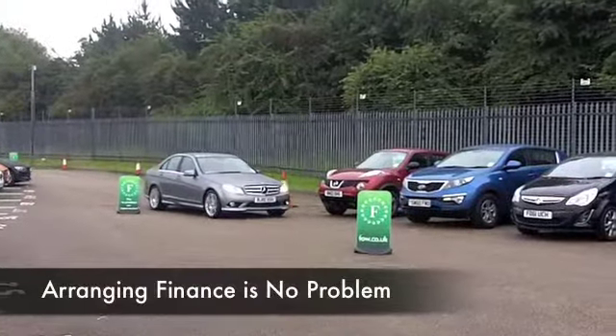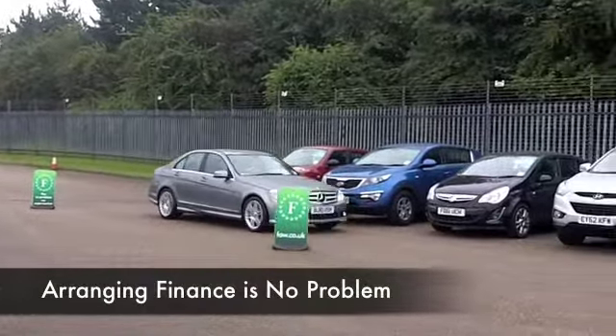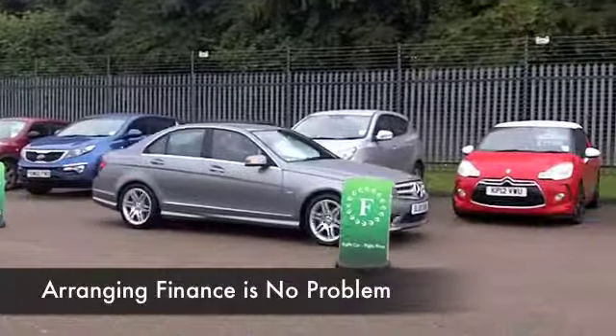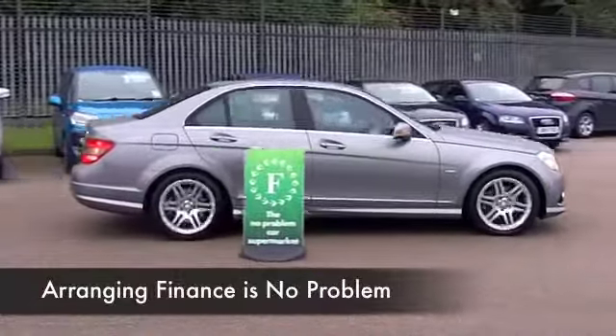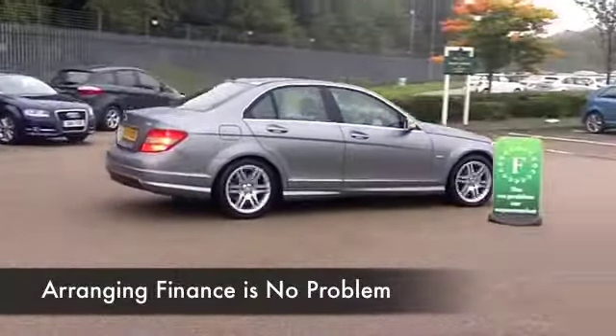This dark silver metallic looks absolutely stunning, and I think with the alloys as well, it just looks the business, this car, and inside it's not going to disappoint either.